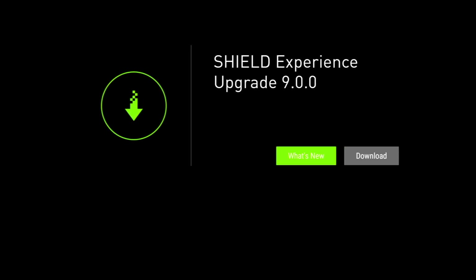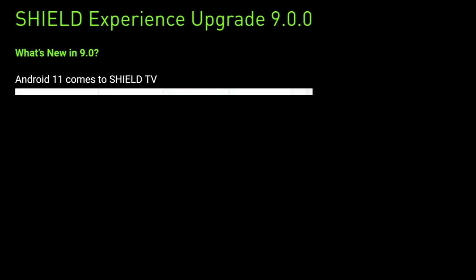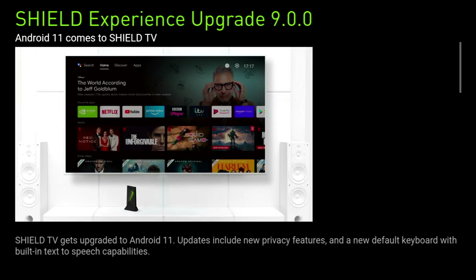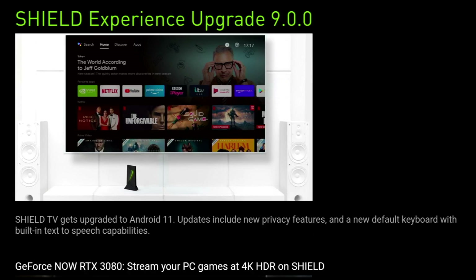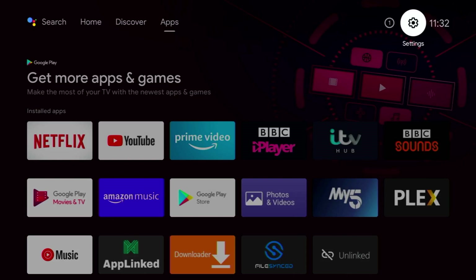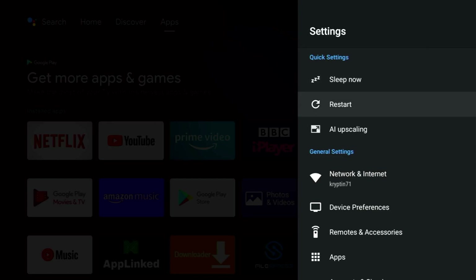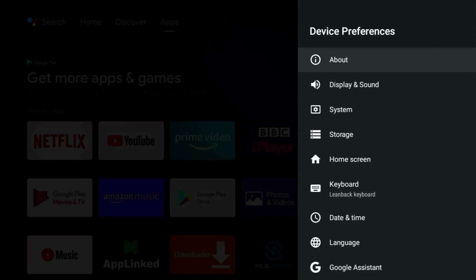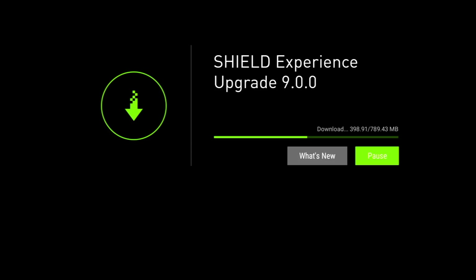This 9.0 Shield Experience upgrade is available to models 2017 and 2019. This is a pretty substantial upgrade as we're actually getting Android 11 on our Nvidia Shield TV, and there are some great features that have been added. If you haven't had the notification upgrade yet, I'm going to show you how to upgrade manually through your system settings, and show you any system problems and hopefully how to fix them, so you won't have any issues when you upgrade.